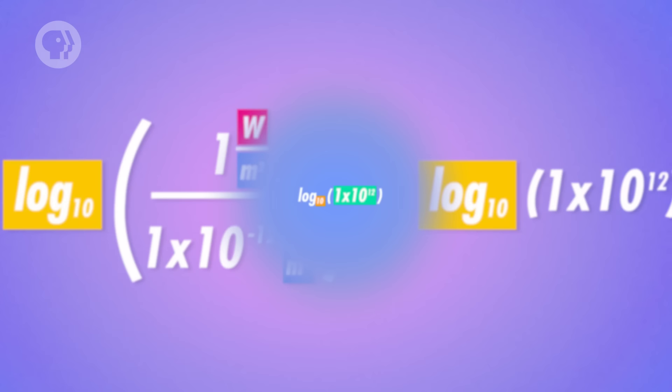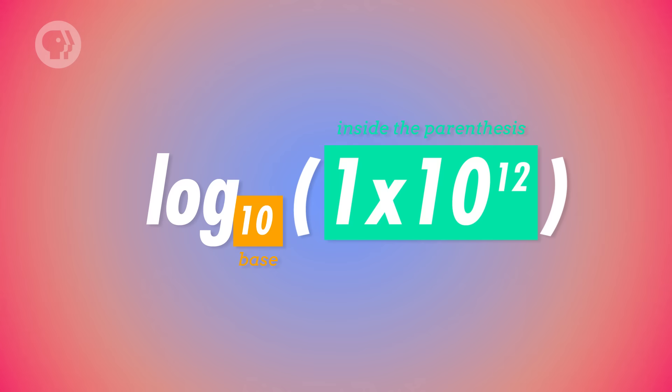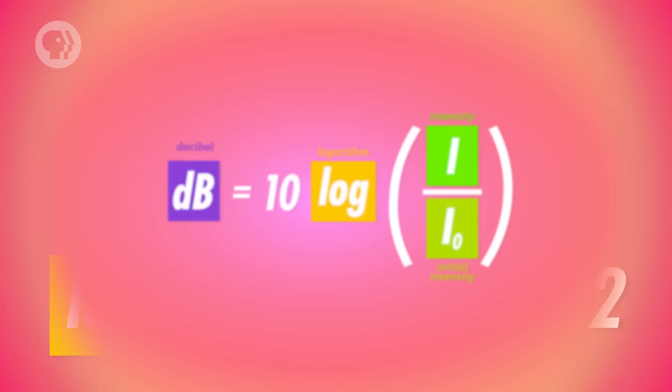What a logarithm asks you to do is find the power that you would need to raise the base to, in order to get the number in parentheses. In other words, we're looking for the exponent of 10 that would equal 1 times 10 to the 12th, which is just 12. To finish off the calculation of decibels from intensity, we multiply that value, 12, by 10 to get the decibel level of the rock concert where you were standing — 120 decibels.